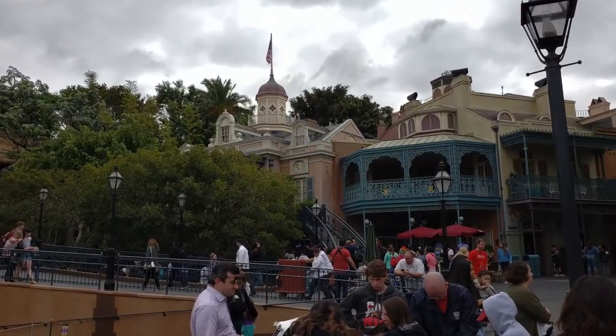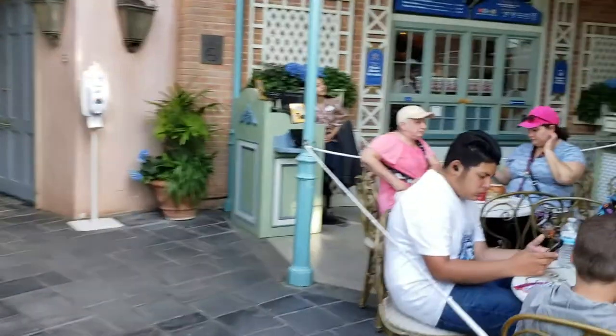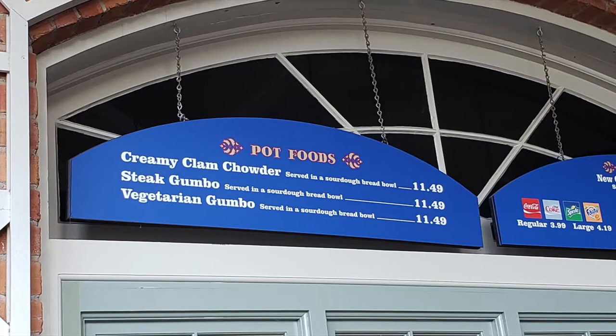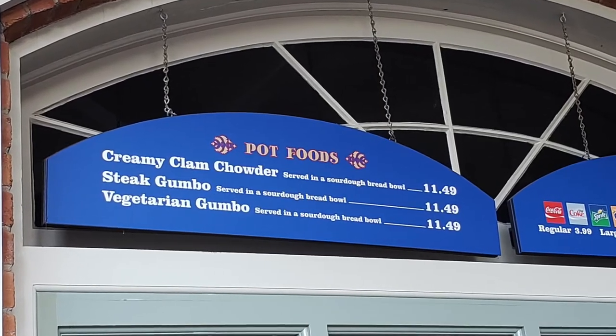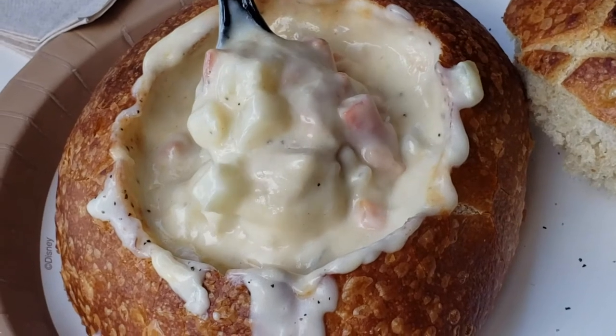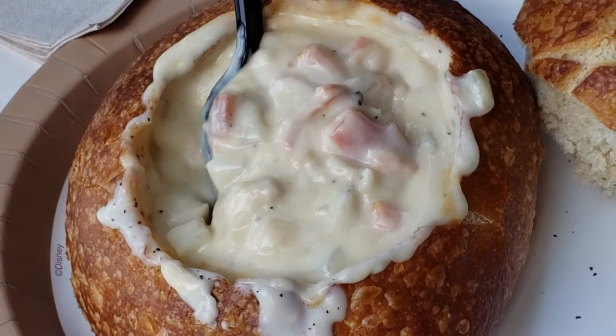The Royal Street Veranda is in New Orleans Square, right next to the Pirates of the Caribbean ride. The clam chowder in a bread bowl is currently $11.49, and the chowder is jam-packed with a ton of flavor and sure to satisfy your hungry tummies. We love adding a little bit of Tabasco sauce to give it an oomph. The soup is thick and creamy, and Disney definitely does not skimp on the clams.